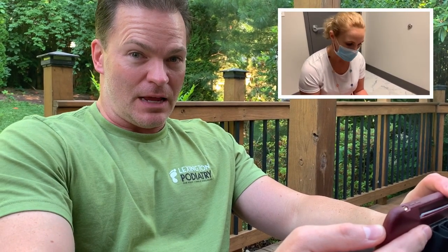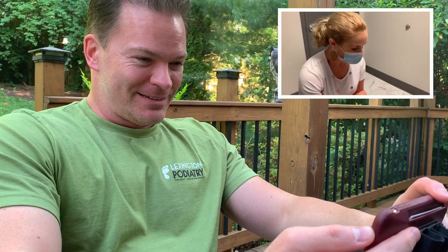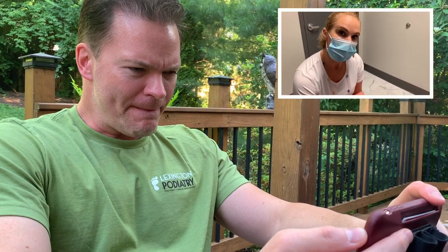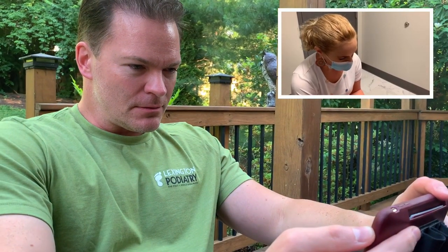So what we're going to do today is numb up the toe and remove it entirely. Of course we're going to send it to the lab — I need to know what the lab finds. It does look like a nail root. He's already had ingrown toenails removed before, so if I do see that it is a nail root, I'll put some chemical on the root so it doesn't come back.